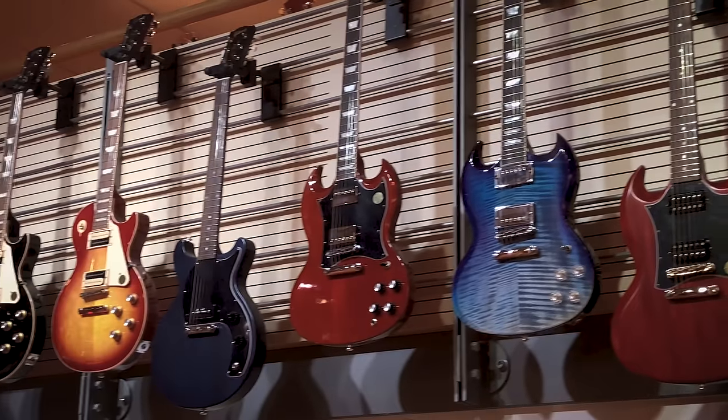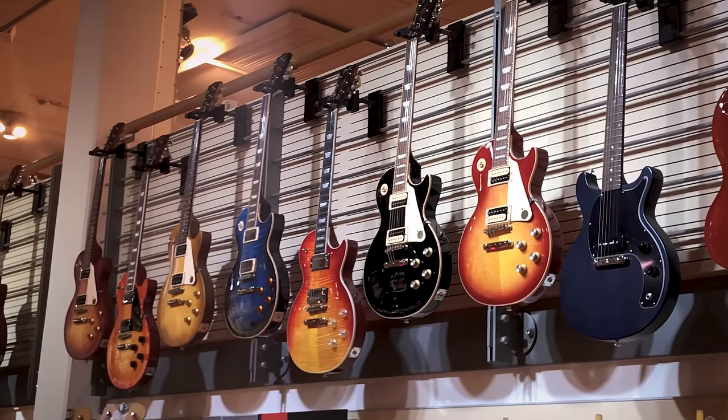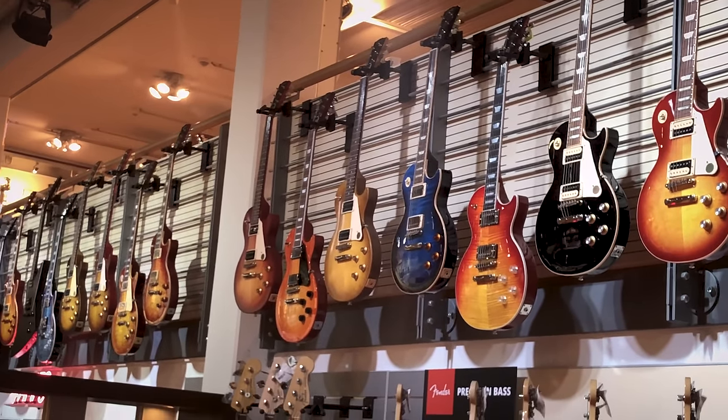I kind of want a Les Paul, but right now there isn't anything in my price range. The Standards are above my budget, and the Studios — I just don't like the way they look. Especially, I don't want a Les Paul with dot fretboard markers. It just doesn't feel right to me, so I'm going to skip those.